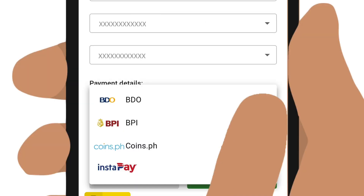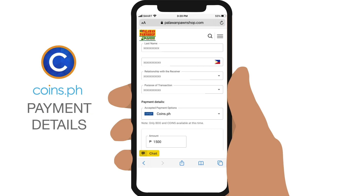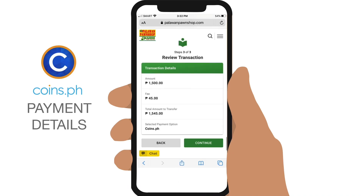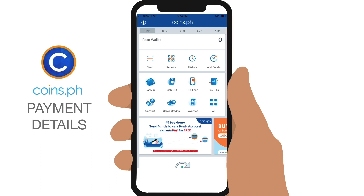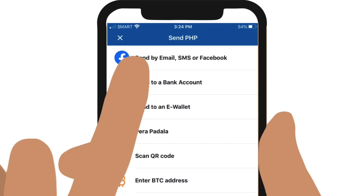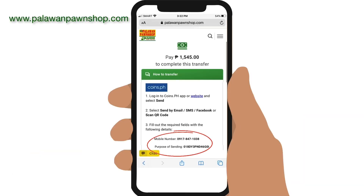If you want to pay via Coins.ph, under Payment Details, select it and enter the amount. The same Palawan Express service fees will apply. Tap Continue and check if all the details in the summary are correct. Then take note of Palawan Express's Coins.ph mobile number and your tracking number for this transfer. Log in to your Coins.ph account, tap on Send, and select Send via email, SMS, or Facebook. In the form that appears, enter Palawan Express's Coins.ph mobile number, the total amount including the service fee, and the tracking number for your transfer given in your Palawan Express transfer.